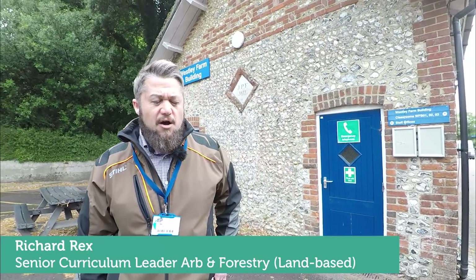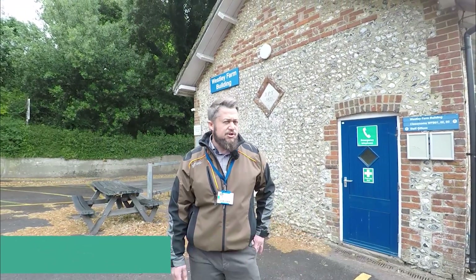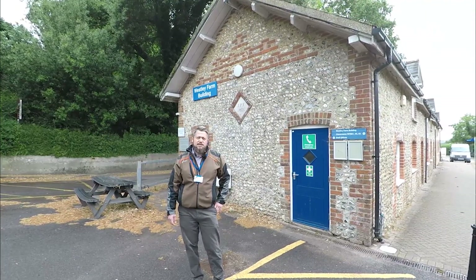Hi, my name is Richard Rex. I'm a member of the Arb and Forestry team. Very welcome to Sparshot College. I'm here today to give you a bit of a show round of the Arb Forestry Department and our facilities.